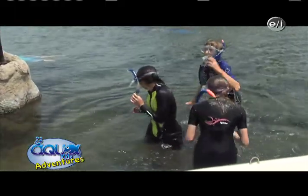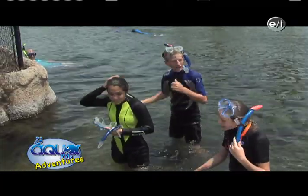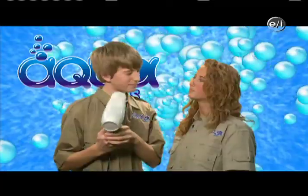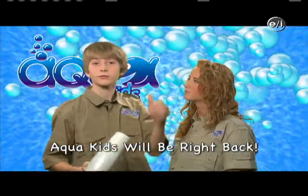Oh man, that was so cool! Oh my gosh, that was crazy — that was awesome! Those stingrays are pretty cool looking. Getting ready for the next segment — your hair has to be perfect. Bam!